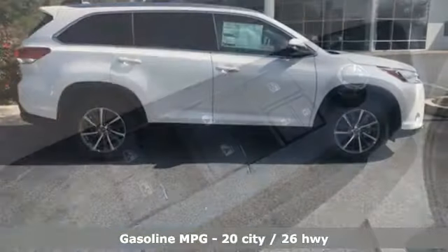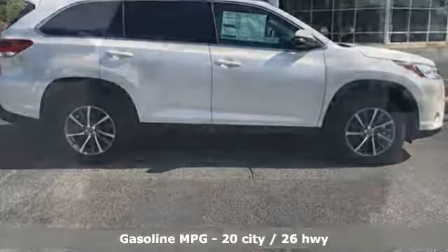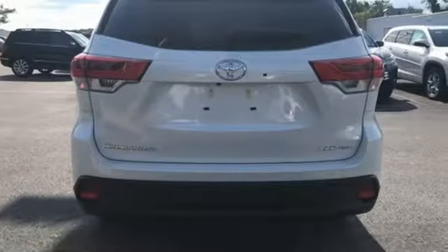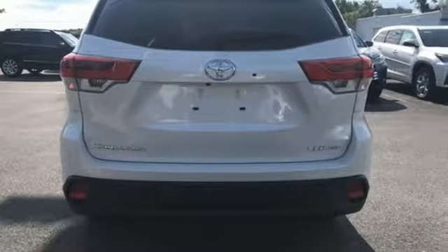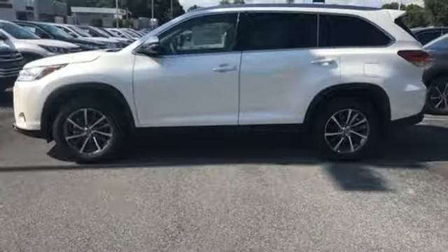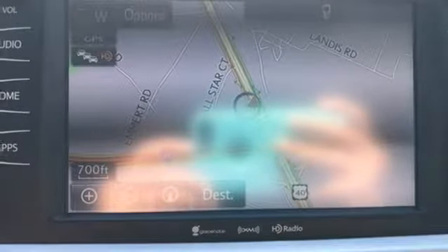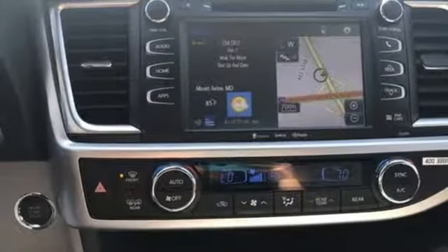Streaming audio, doors and push button start proximity key, front heated leather bucket seats, auto dimming rear view mirror, wireless phone connectivity, dual zone climate control, V6 engine, power sliding and tilting sunroof, gas pressurized shocks, and power heated mirrors.